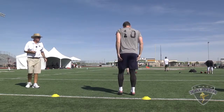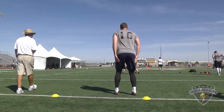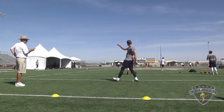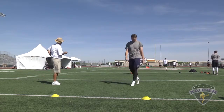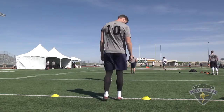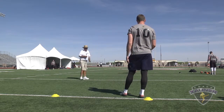Number 10, directional punt left. Got a 1-2-8 get off, spiral nose up. Out of bounds. I got a 3-9-3 hang. 36-yard punt.